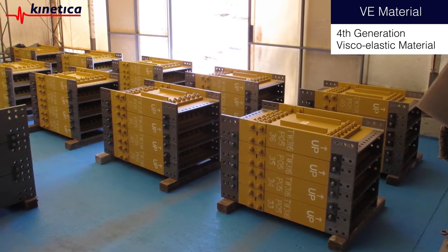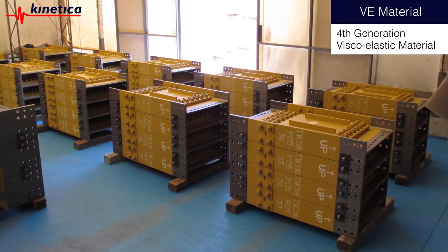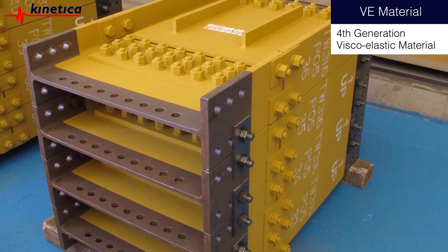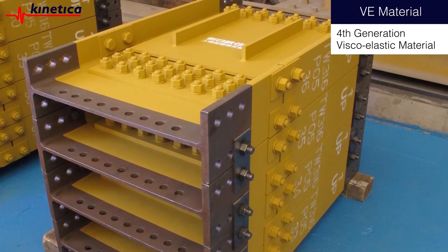Coupling dampers use 3M's fourth-generation super-high-damping viscoelastic material. Viscoelastic materials were the first-ever damping technology to be used in tall buildings, and the performance and reliability of the material has been perfected over the past 40 years.